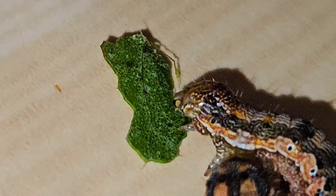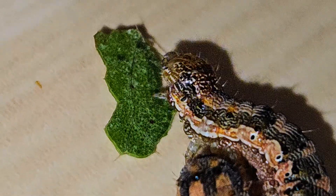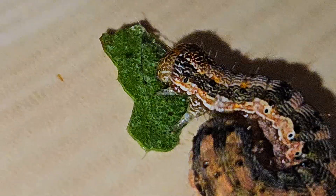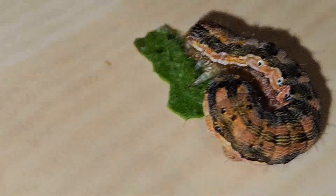If you enjoyed this tiny but mighty survival story, make sure to subscribe, like the video, and hit the notification bell so you never miss another funny, emotional, and mind-blowing animal fact. Because even the smallest creatures have something big to teach us, especially when they roll into a ball and refuse to panic.